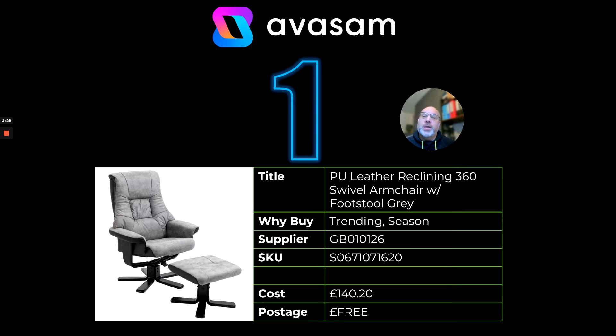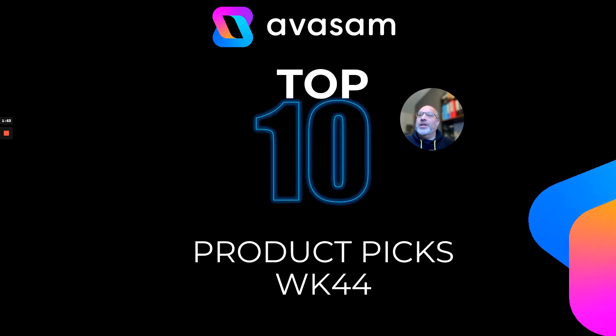At number one, a PU leather reclining 360-degree armchair. We've sold quite a few armchairs over the year and this one is stunning in terms of colourway and also price — £140.20 with free postage. Have a look at supplier 126. Over the last week we've loaded around about three and a half thousand products from supplier 126, well worth having a look at.